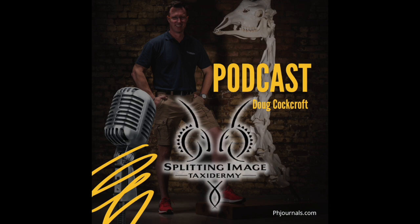Okay guys, welcome back. As mentioned before, we are running a multi-part series here with the Splitting Image team. Doug, welcome back — good to be back, thanks so much. This is an interesting topic I'm really looking forward to. Taxidermy is probably one of the most important aspects on the professional hunter's and outfitter's side of work and for the safari.